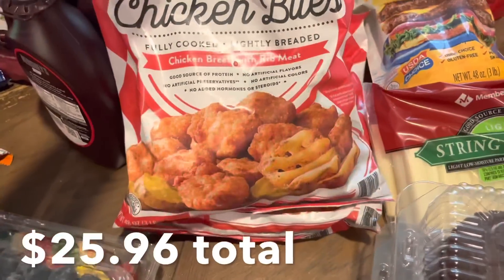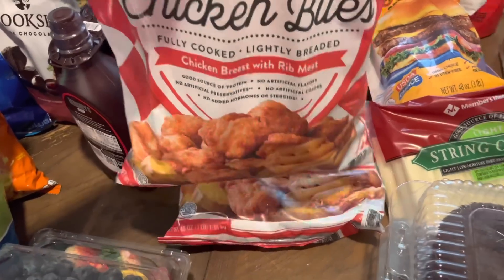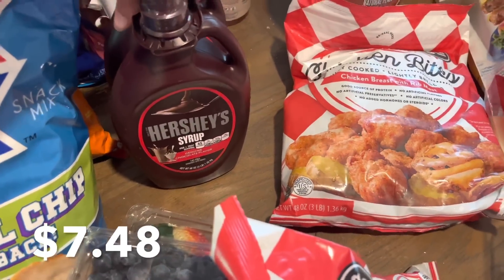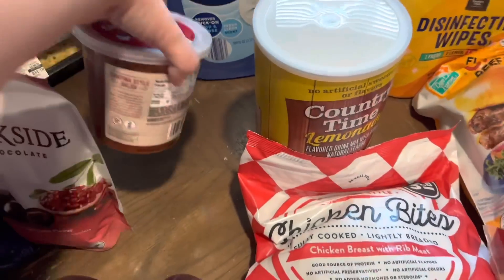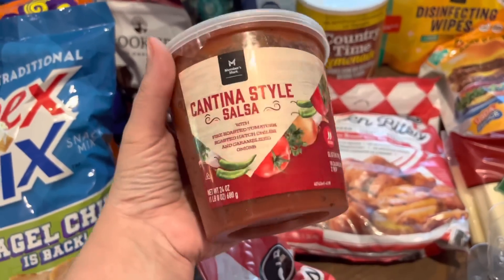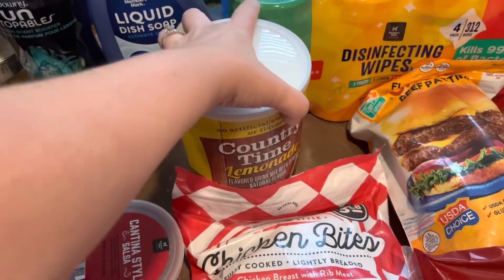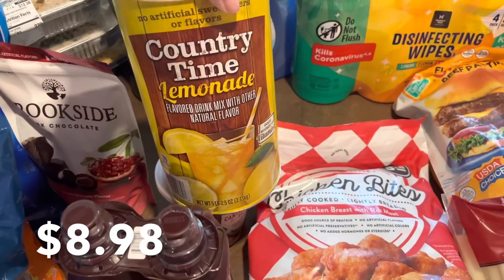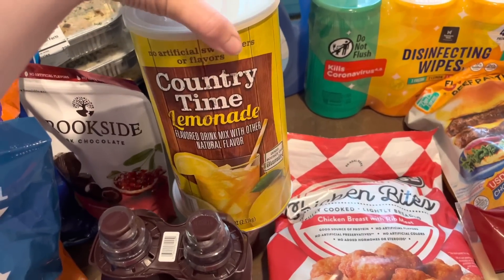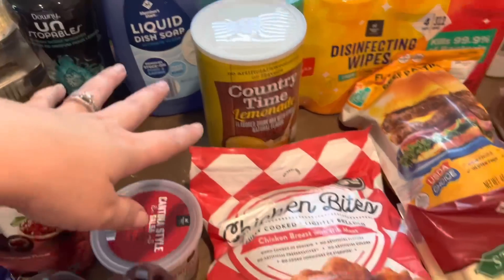I got two of the three-pound bags of the chicken bites since they'll be eating these a lot for lunch now that they're home from school. Also grabbed chocolate syrup for chocolate milk, ice cream, and all the fun things. And I bought the cantina style salsa again — we tried it a couple of weeks ago for a taco bar and both me and Chris really liked it, so I bought another thing of it just to have on hand.